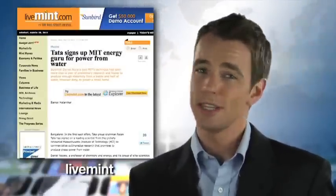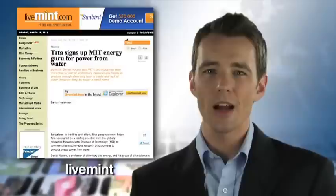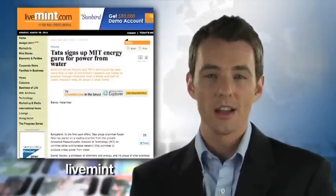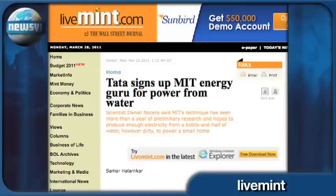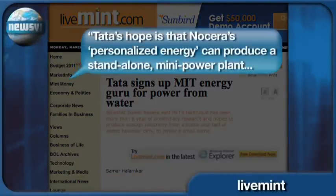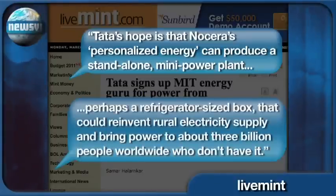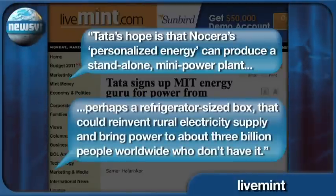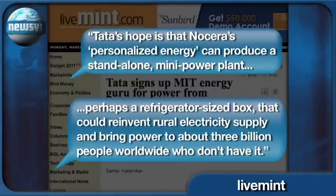The bottom line is he's talking about solving the energy problem with an Olympic-sized pool of water. The technology hasn't been peer-reviewed just yet, but that didn't stop the CEO of India's Tata Group from signing Nocera up to build a commercial product in the next 18 months. The company plans to use Nocera's technology to cheaply power the third world, with hopes of producing a standalone mini power plant — perhaps a refrigerator-sized box — that could bring power to about 3 billion people worldwide who don't have it.